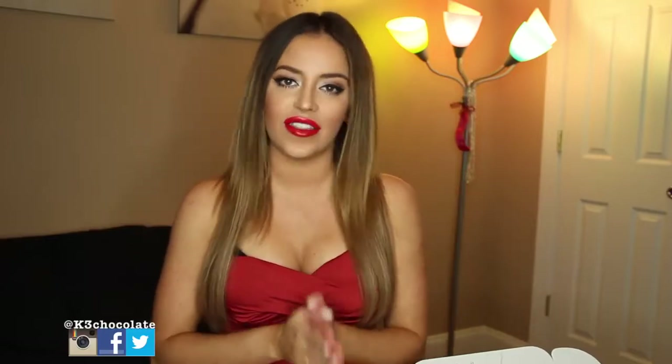Hey guys, it's Christina. So today I have another video for you guys. This one is for Valentine's Day coming up this weekend. I'm so excited, and I'm just so glad to be filming finally because you guys know I just moved places. This is like my second video in this house and I'm so excited for Valentine's Day.